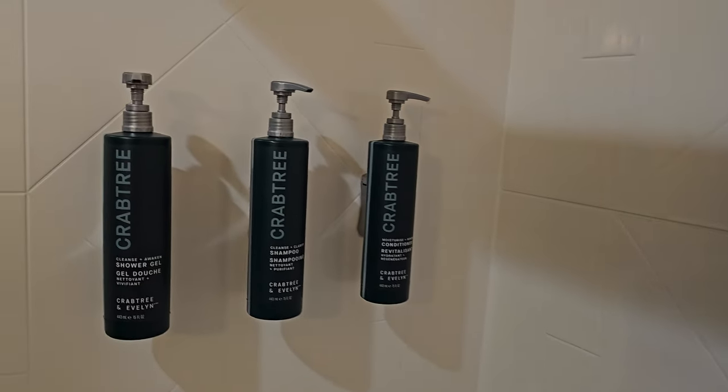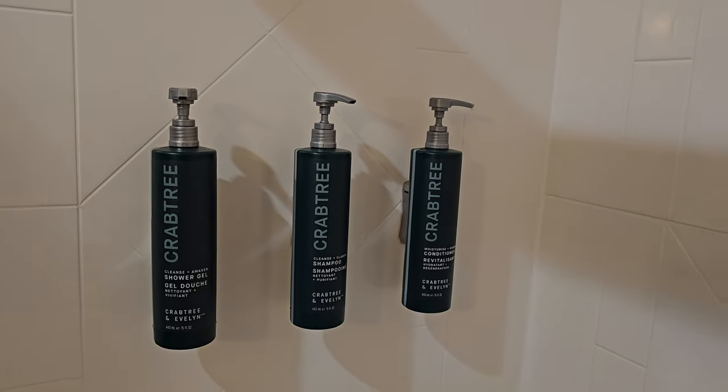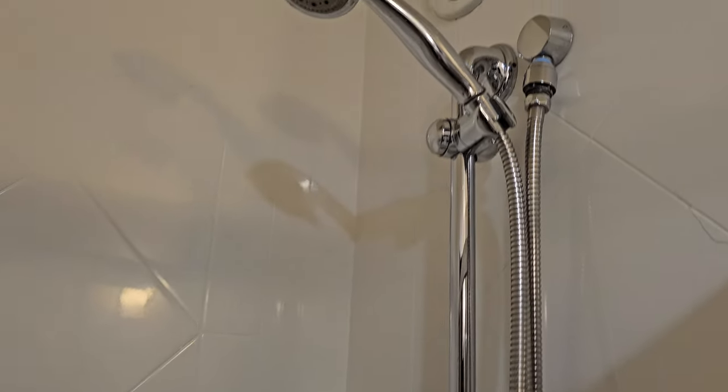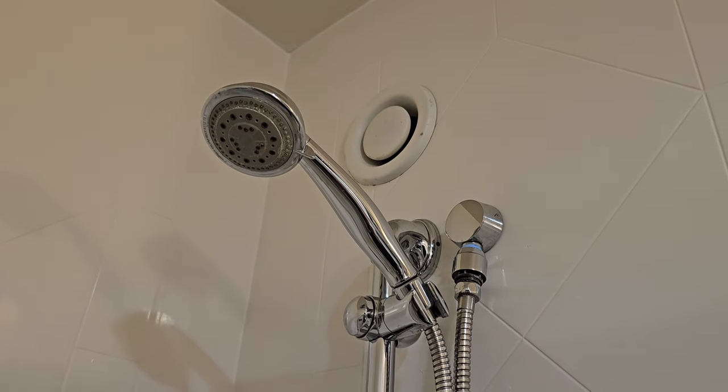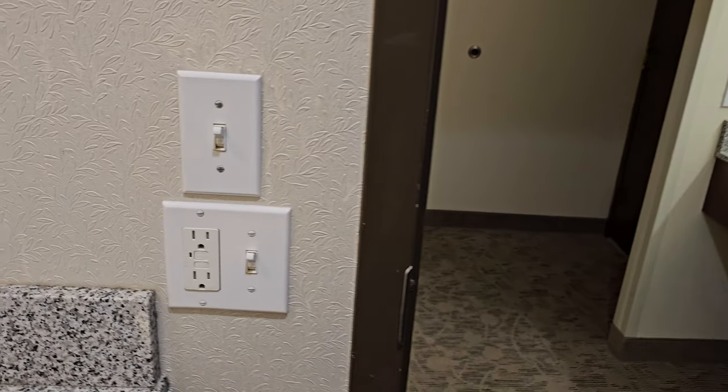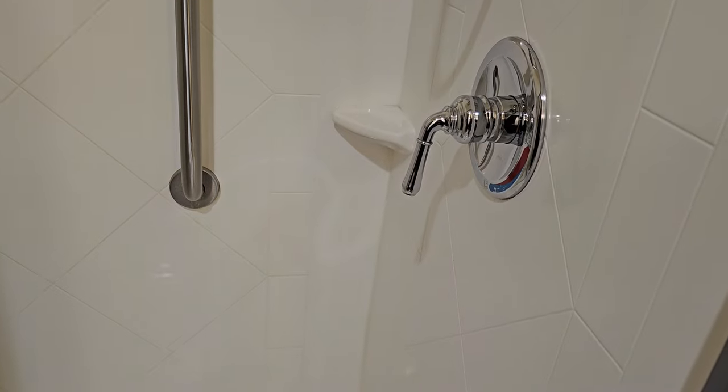Toilet looks clean. Shower floor is a little dingy. We do have soap, shampoo and conditioner here by Crabtree. Not familiar with that brand but I'm sure it's fine. Detachable shower head. There's a fan there but both light switches are on and that fan does nothing. Yeah, again dingy floor, but that's it.